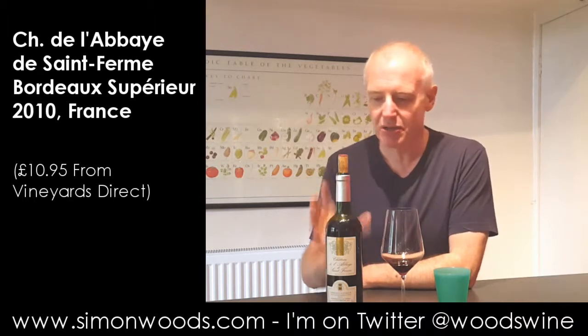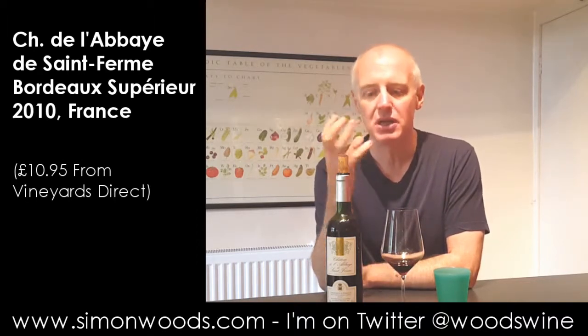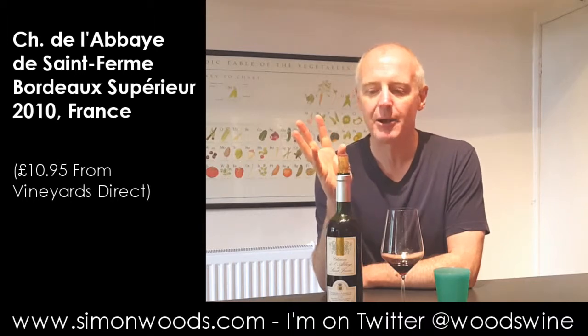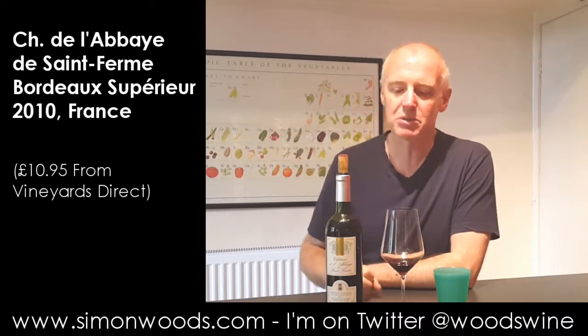Very much a wine that you'd want to have with food — hard cheeses, red meats, umami-rich savoury food. And the finish it leaves you with is this nice juicy cooked plum character, Victoria plum, rather than on the slightly darker damson edge.